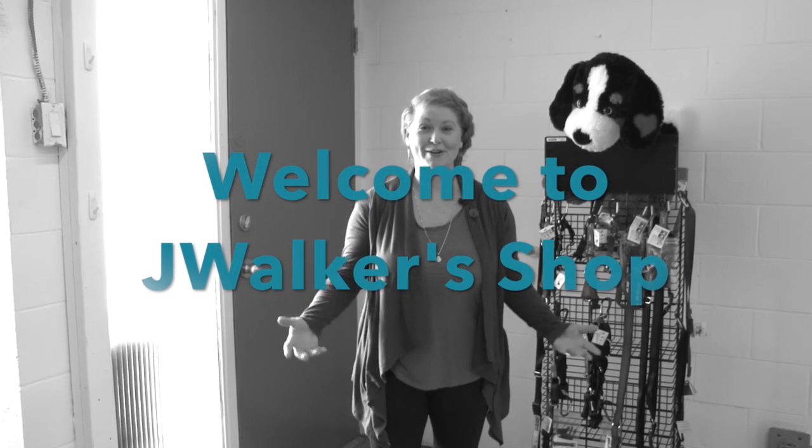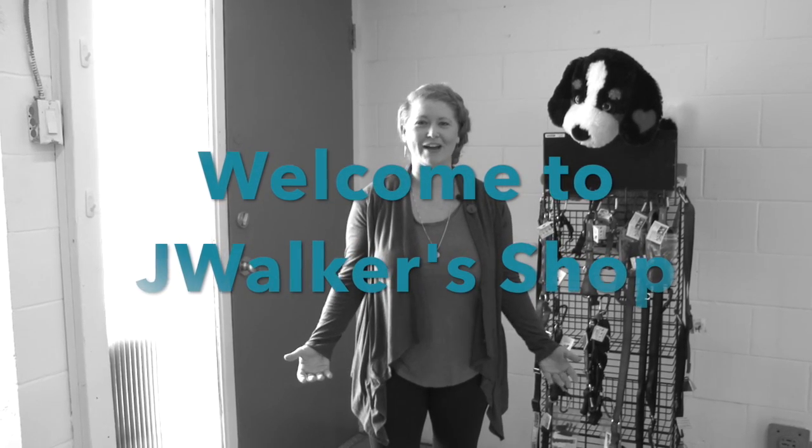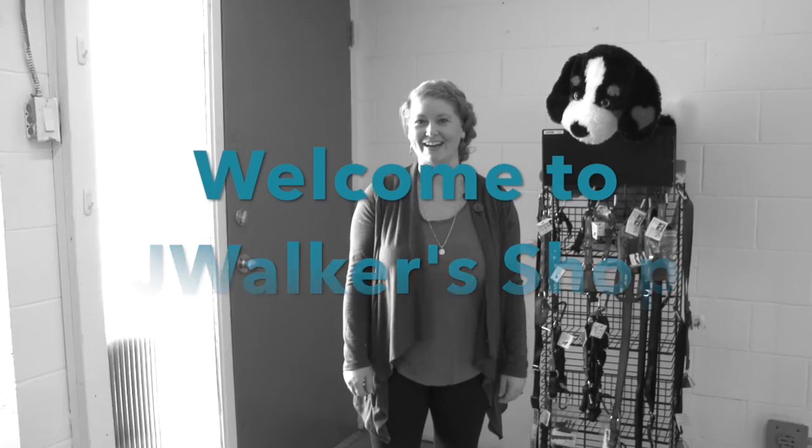Hi, I'm Jessica from Jaywalker and I'm here to give you a sneak peek of our Jaywalker factory located in Ottawa, Ontario, Canada. Follow me.